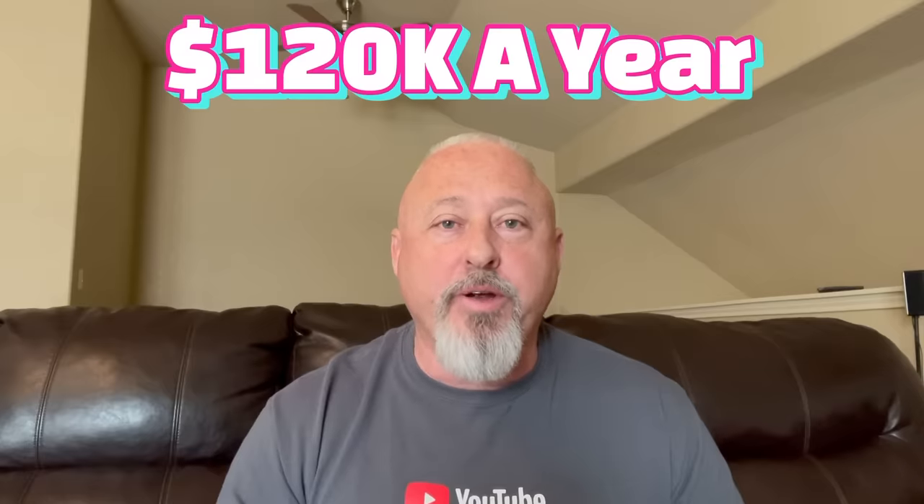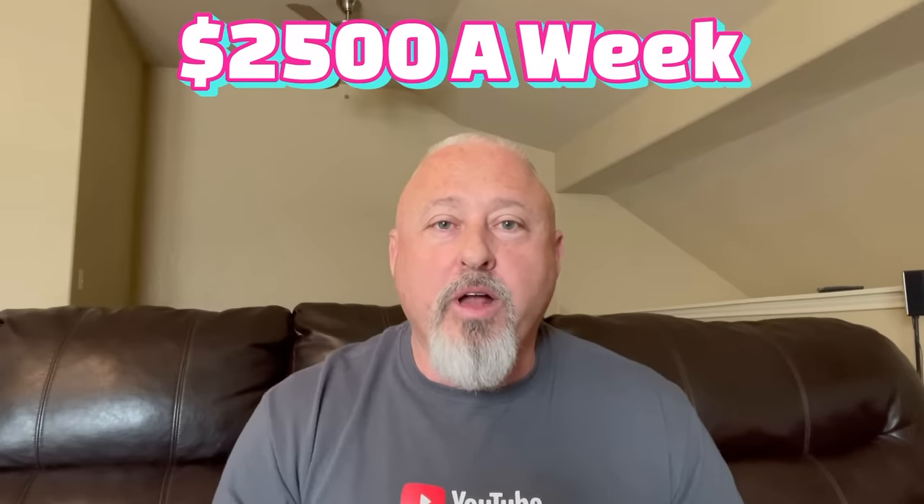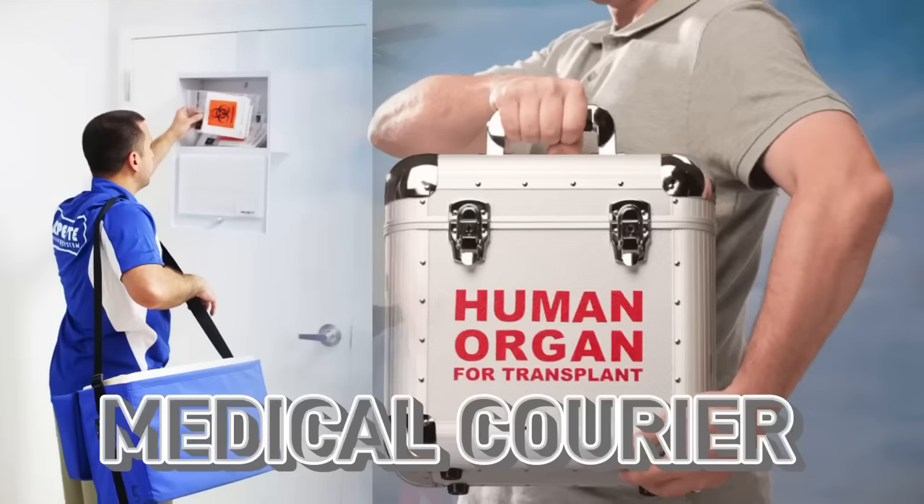Hello y'all, it's Super Dave. In today's video, I'm going to be telling you how you can earn up to $120,000 a year, $10,000 a month, or $2,500 a week delivering medical supplies and documents.